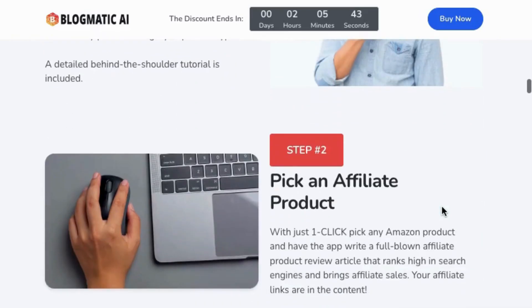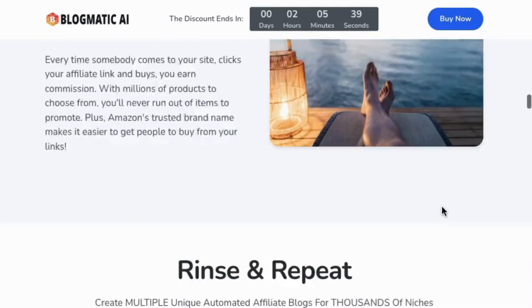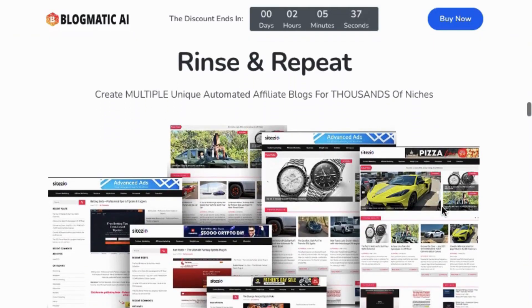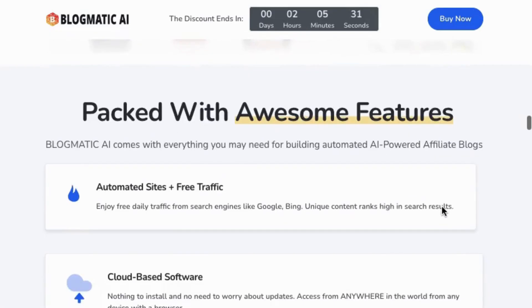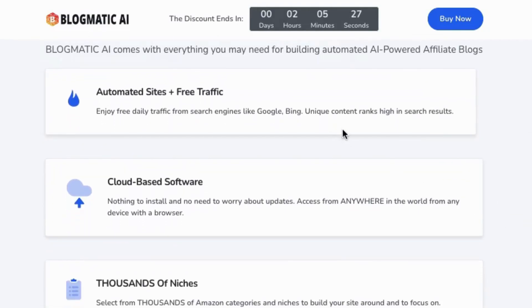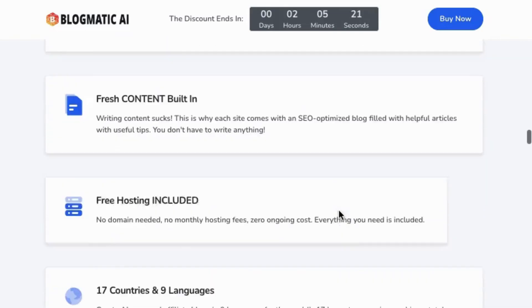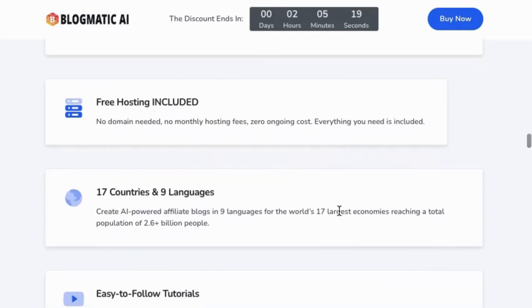Here's what's included in the main version. Complete done-for-you, 100% automated affiliate sites ready to earn affiliate commission 24x7. The app uses ChatGPT plus Stable Diffusion to create state-of-the-art affiliate sites. The AI does everything. With just one click, pick any niche and have the app build a full-blown affiliate blog that ranks high in search engines and brings affiliate sales.